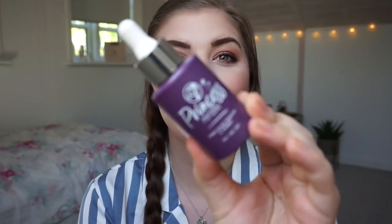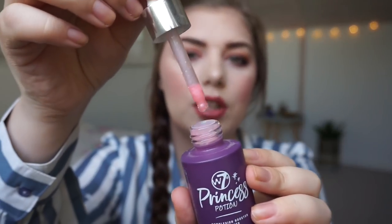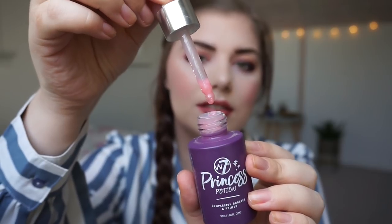Then I got number 35, a product from Colourpop — but I decided to change it to W7 because I don't own any Colourpop and never have. So I chose my W7 Princess Potion Complexion Booster and Primer. I'm not panning a primer right now so I just used it for the first time today, and this smells like bubble gum — like Hubba Bubba gum. It has 30 milliliters so let's see how far I can go. I can't see how much progress I'll make overall but I think I can finish it.